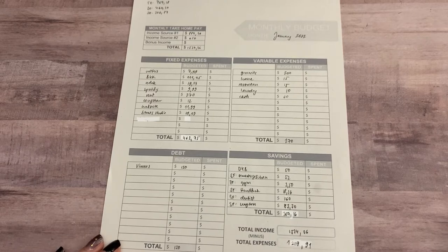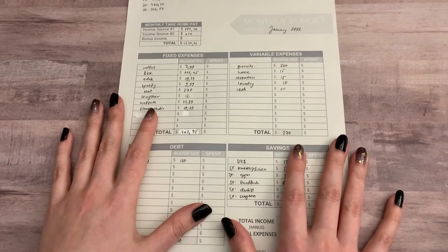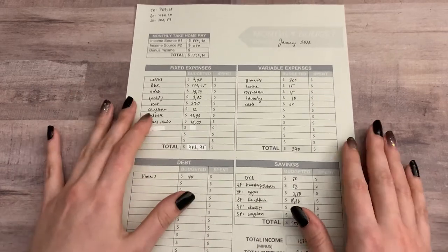This is the most important thing. You could just do your budget with this and then it's basically done, if you wanted. Let's just break down what it says.